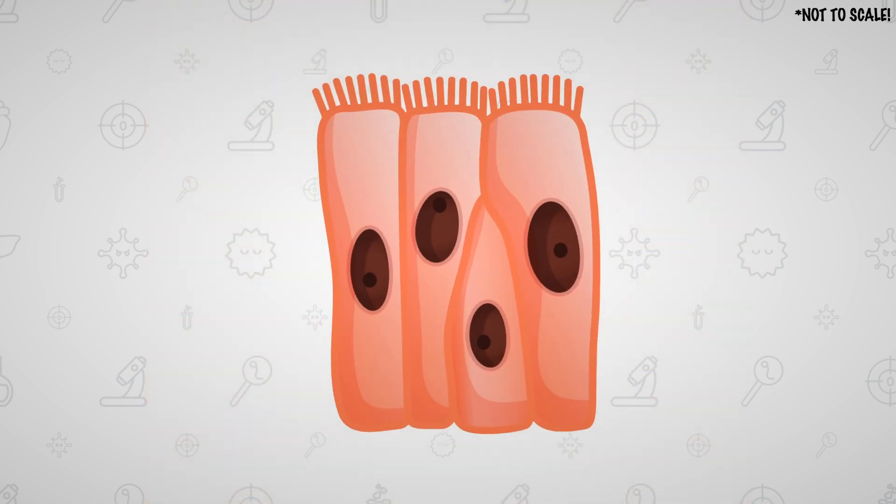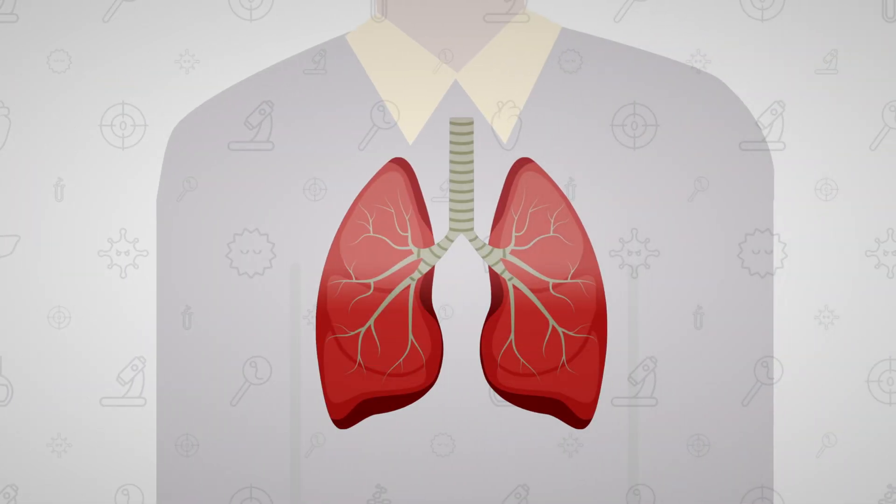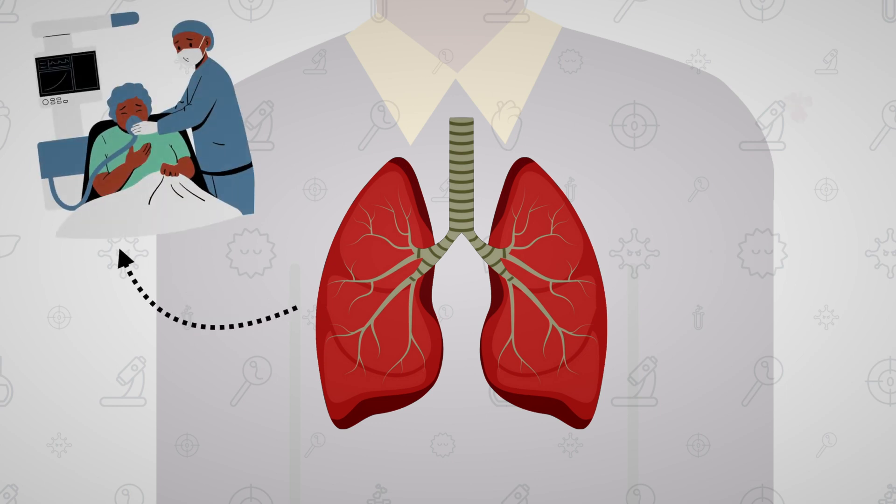The virus gains entry into the epithelial cell when the spiky surface proteins on the virus surface bind to the ACE2 receptors. As the virus spreads across the respiratory tract, the lungs inflame and create breathing difficulties, or pneumonia.